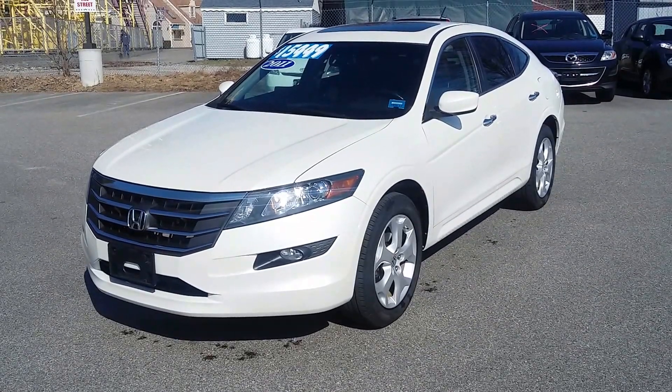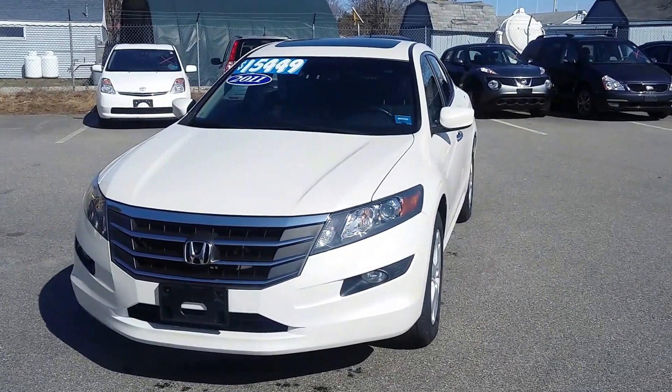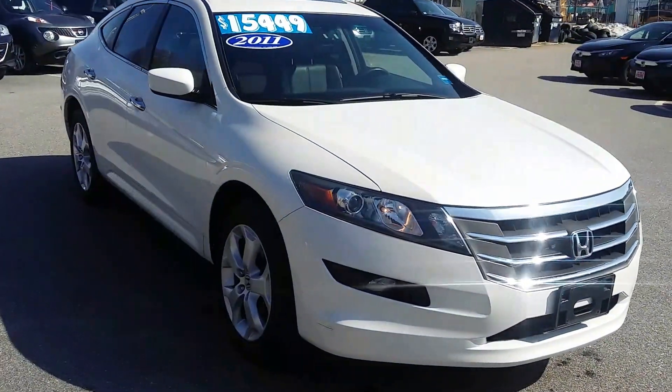Hi folks, Jeff Schumacher here at Prime Honda. I've got an amazing vehicle for you. This is a 2011 Honda Crosstour — a very rare vehicle, and getting rarer by the day. These are beautiful cars, and this one here is a fantastic specimen.